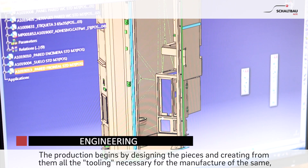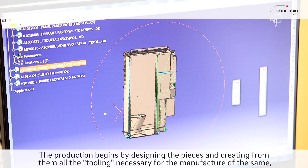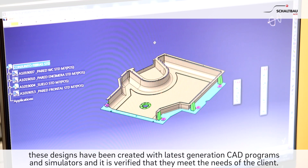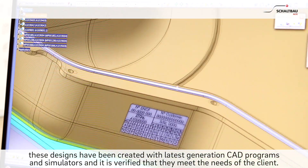Engineering. The production begins by designing the pieces and creating from them all the tooling necessary for the manufacture of the same. These designs have been created with latest generation CAD programs and simulators, and it is verified that they meet the needs of the client.